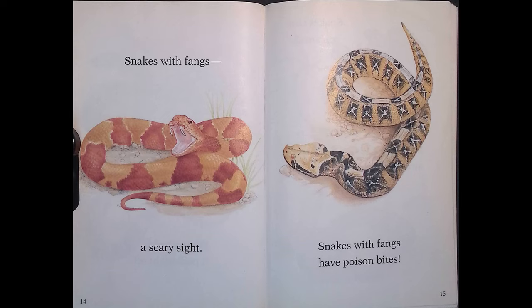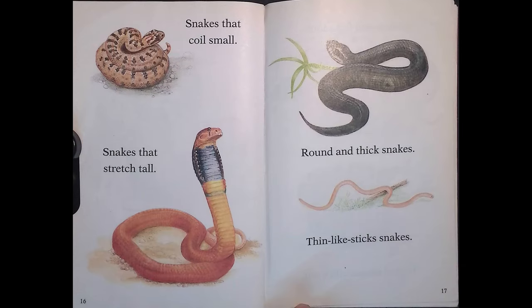Snakes with fangs — a scary sight. Snakes with fangs have poison bites. Snakes that coil small, snakes that stretch tall. Round and thick snakes, thin like stick snakes.